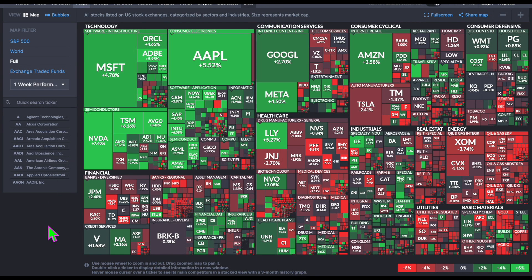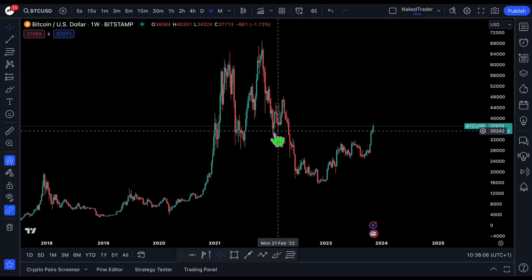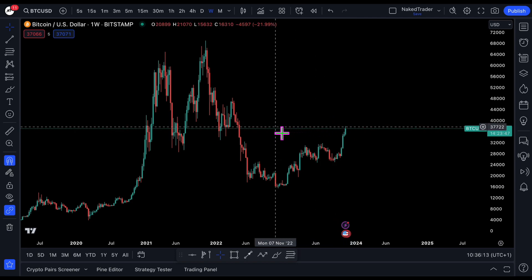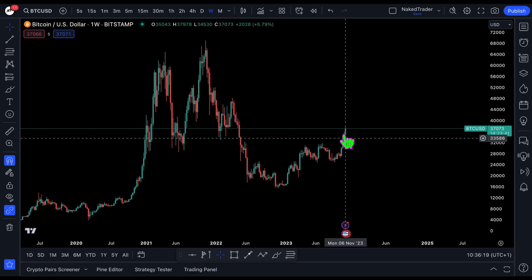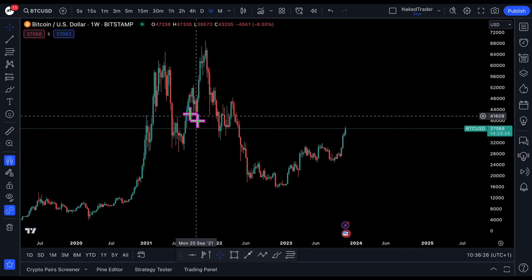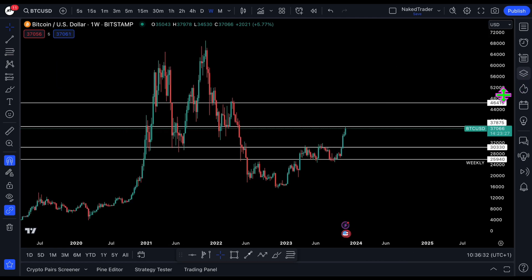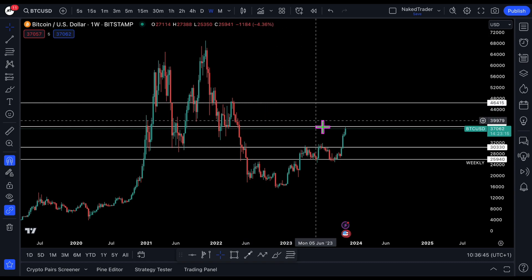That was the weekly performance of the stock market. Let's start with the weekly chart of Bitcoin. Currently another amazing green week, and we are now heading toward the resistance area — the bull area. It went up nicely and didn't test back so far. The weekly resistance is at 37,800, and the next weekly resistance is at 46,000.